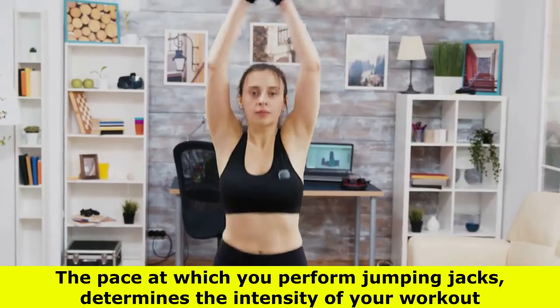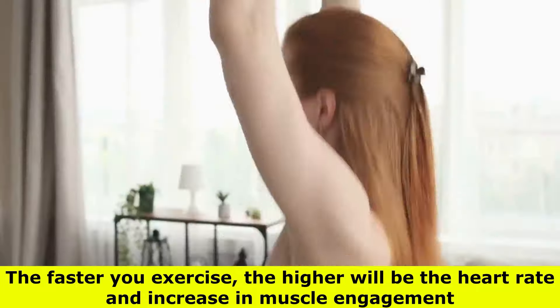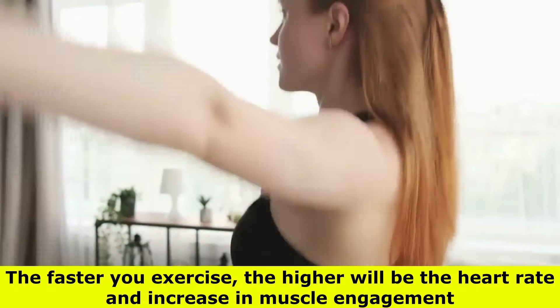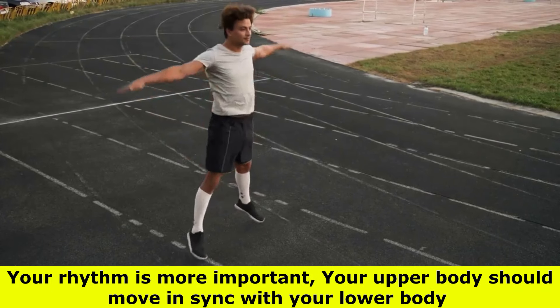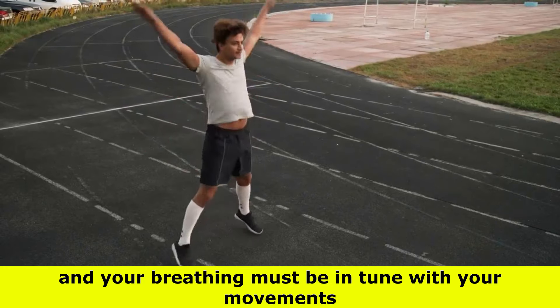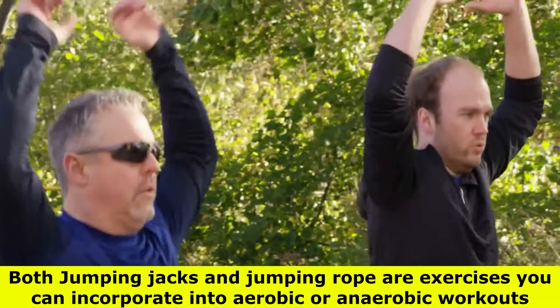The pace at which you perform jumping jacks determines the intensity of your workout. The faster you exercise, the higher your heart rate and muscle engagement will be. Your rhythm is important — your upper body should move in sync with your lower body, and your breathing must be in tune with your movements.